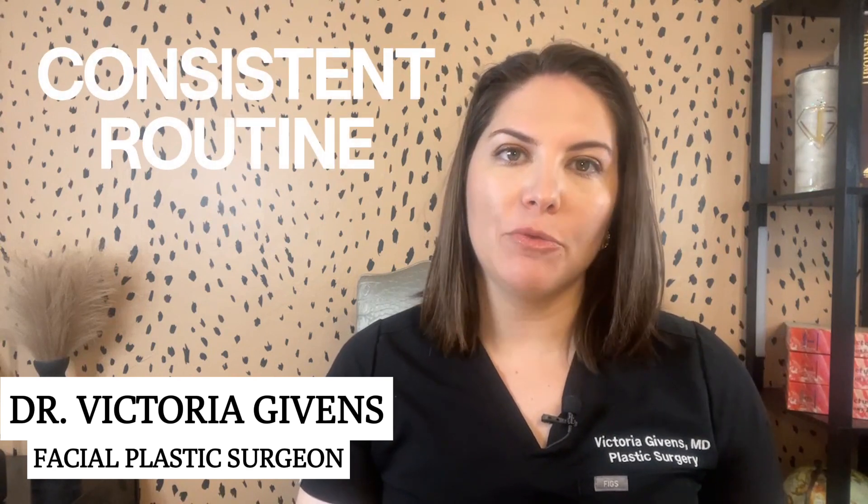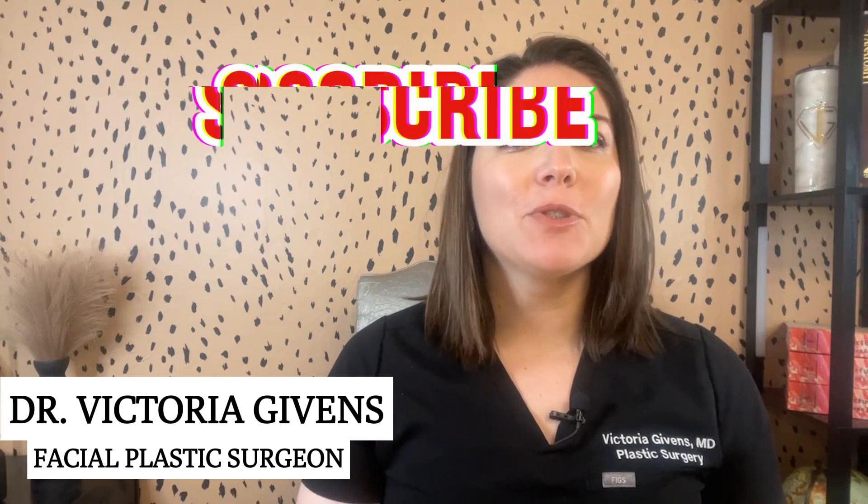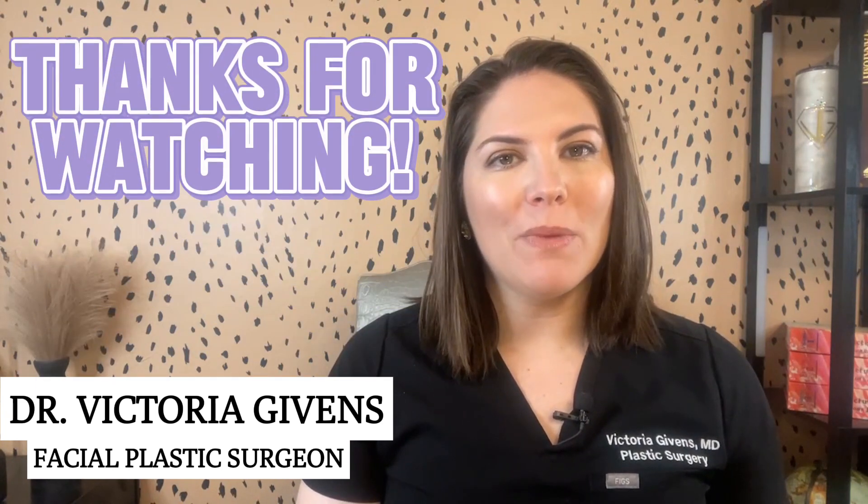And there you have it — the essential products for different skin types and the perfect tweaks for every season. Remember, the key to healthy skin is a consistent routine. If you found this information helpful, please give this video a thumbs up, subscribe to my channel, and hit that notification bell. Thank you so much for tuning in, and I'll see you in the next video for more beauty and skincare tips.